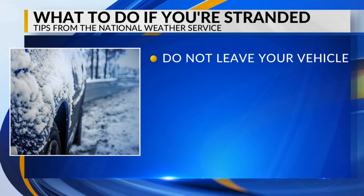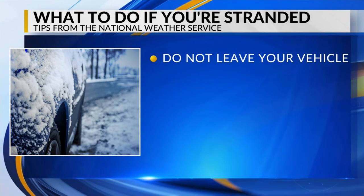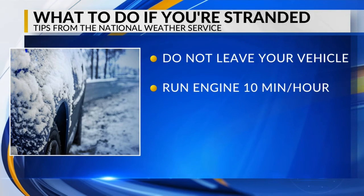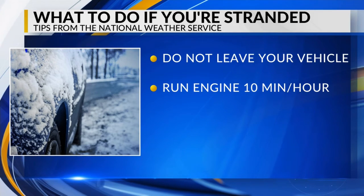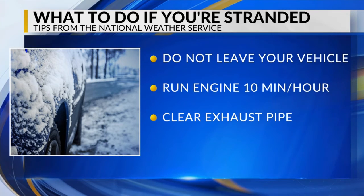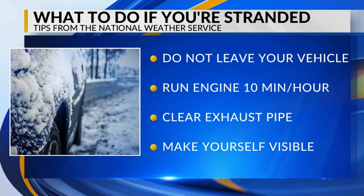If your car gets stuck in a storm, do not leave your vehicle. That's the most important thing to remember. If you have to conserve gas, run your engine for about 10 minutes per hour to keep yourself warm. And make sure that your exhaust pipe is clear — that'll avoid carbon monoxide poisoning.